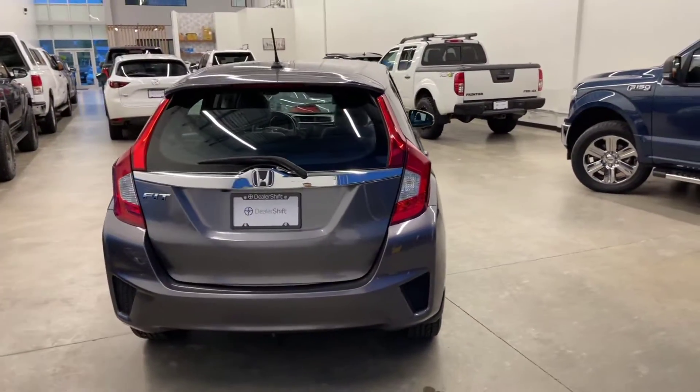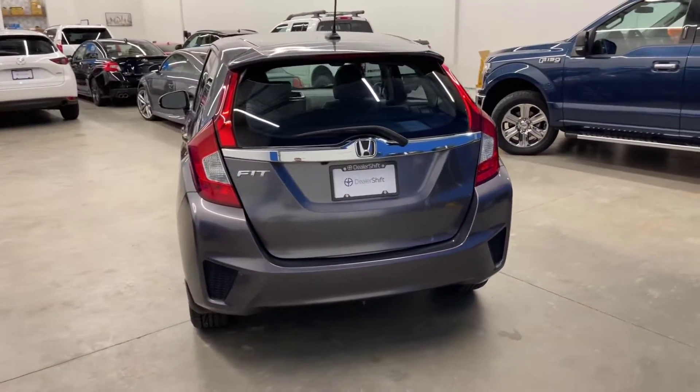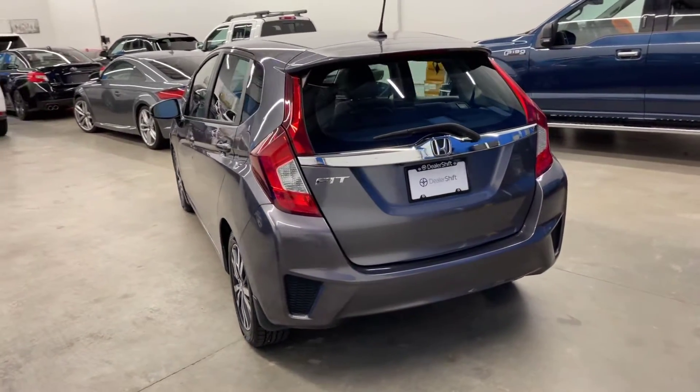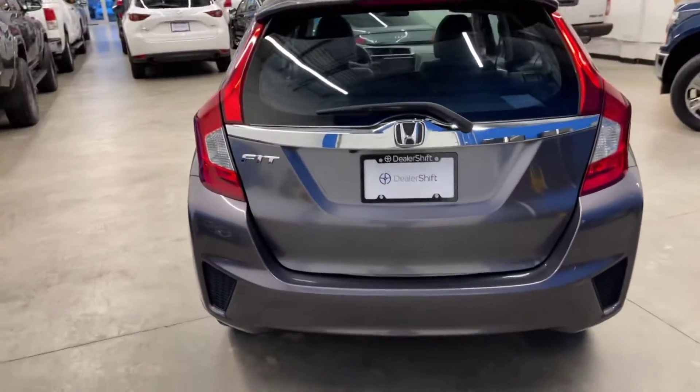No major body blemishes to point out at all on this one. Head over to dealershift.ca where you can find the Carfax safety inspection as well as close-up photos of any blemishes. Again, nothing major to point out on this one.